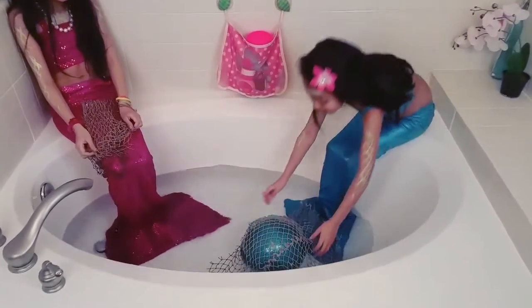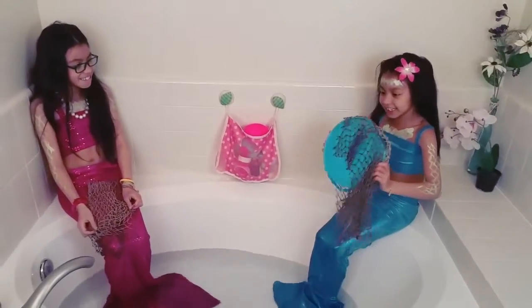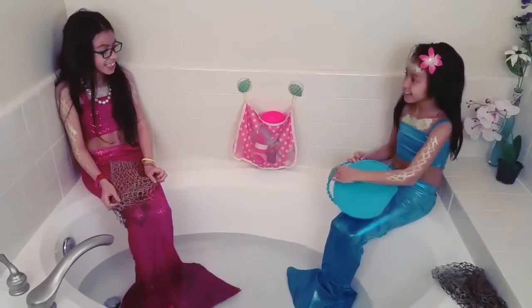Oh, I found one! Aw, but there's nothing in it. It's the exact same color as your tail. Yes!